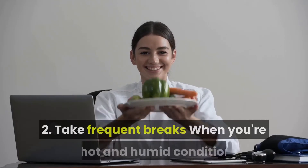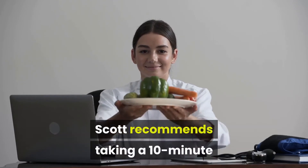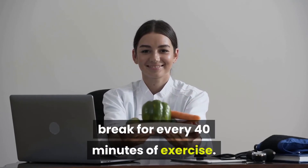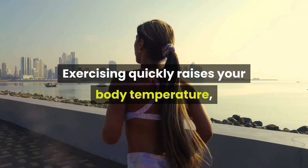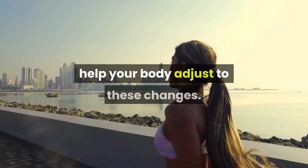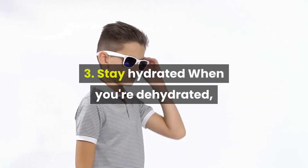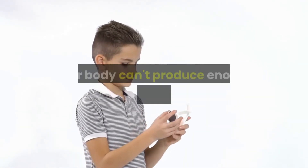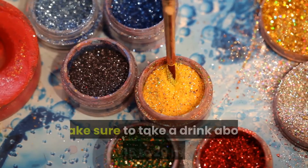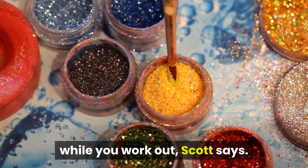Second, take frequent breaks. When you're in hot and humid conditions, Scott recommends taking a 10-minute break for every 40 minutes of exercise. Exercising quickly raises your body temperature, and giving yourself time to rest can help your body adjust to these changes.